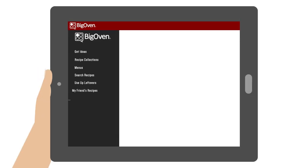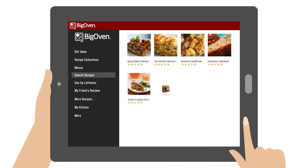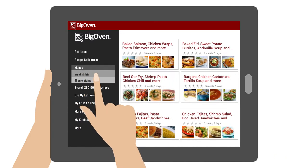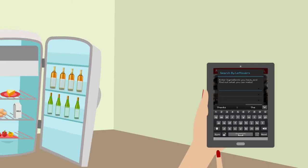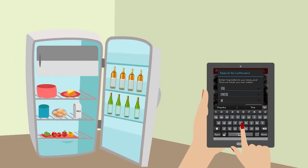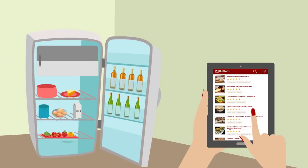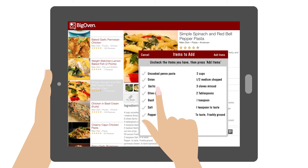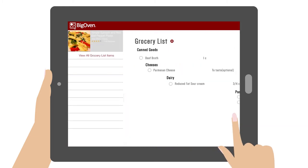Big Oven starts Jennifer off with nearly half a million recipes submitted by real cooks like her, plus easy pre-planned menus for weeknights and holidays. Jennifer can use up her leftovers by entering a few ingredients she has, and Big Oven tells her what she can make. Jennifer picks the recipes she wants, scales them if needed, and Big Oven creates her grocery list, automatically sorted by aisle.